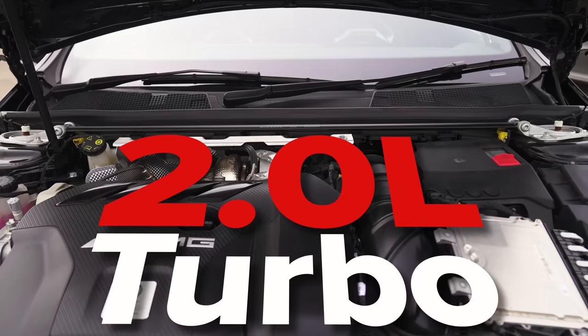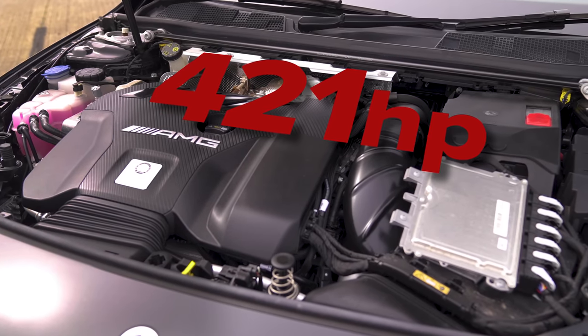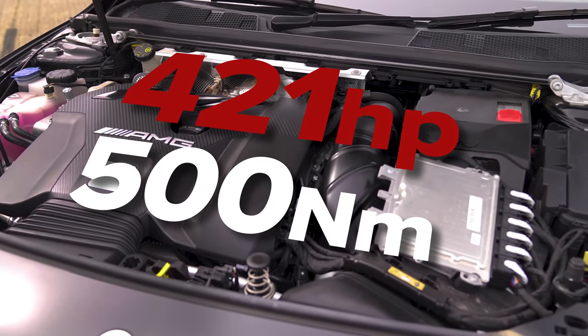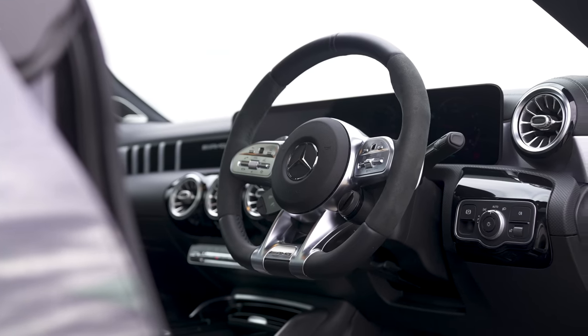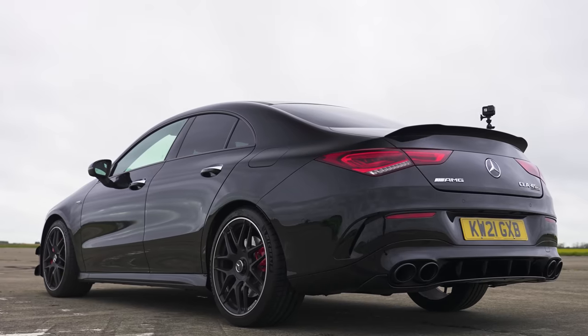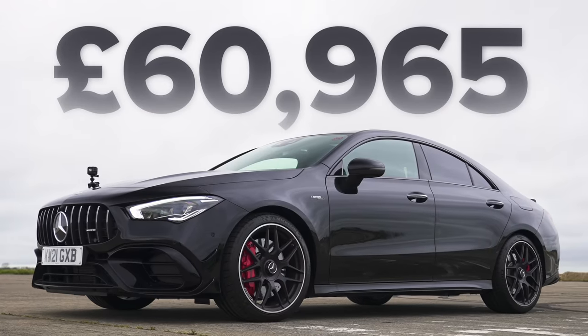Finally we come to the Mercedes. It has a 2-litre turbocharged engine, which is the smallest engine here, but it's the most powerful — because AMG. It puts out 421 horsepower and 500 newton metres of torque. It drives all four wheels via an 8-speed dual-clutch automatic gearbox with launch control. In terms of weight, that car is the heaviest at 1,695 kilos. It's also the most expensive, starting from 61,000 pounds.